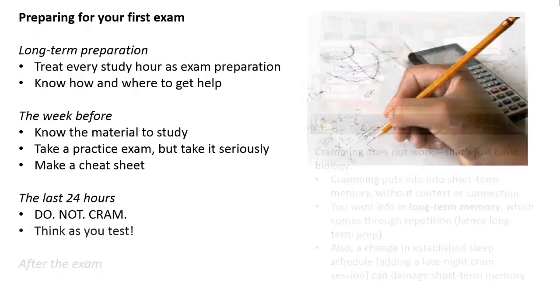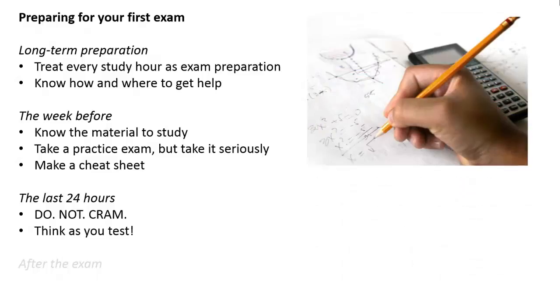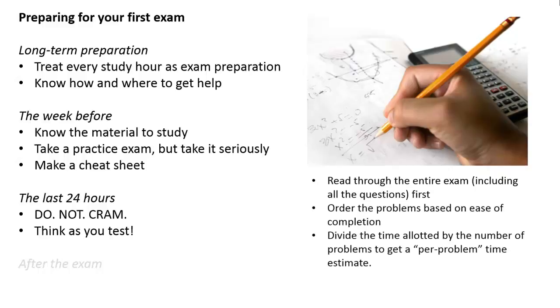So now it comes time to take that test. Think as you're taking the test. Once you get the whole exam, read through it from cover to cover — read all the questions, read the front matter, have an idea of what's going to be asked. Once you've seen the entire exam, order the problems based on ease of completion — do the easier problems first. Also, get a rough idea of the per-problem time by dividing the time you have by the number of problems. Remember your POYA: write down your plan to solve a problem, which is a good way of earning partial credit. And look back and check — if at all humanly possible, check your work, especially if you have extra time near the very end.